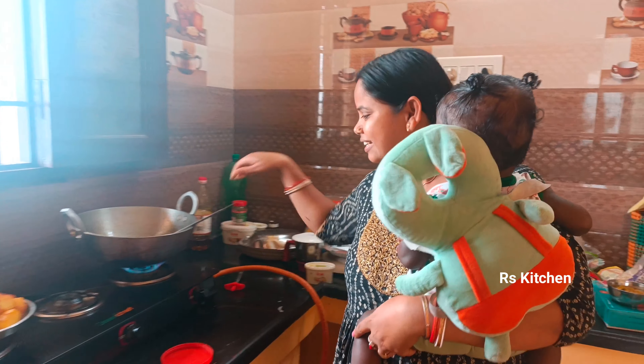I'm going to paste it. I'm going to cut it. Now I'm going to fry it.